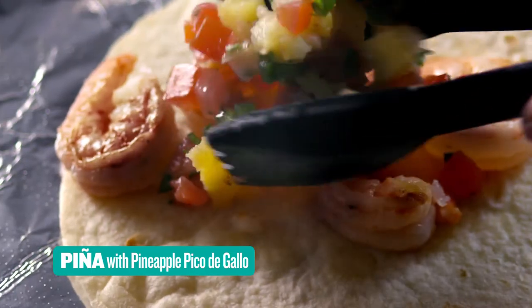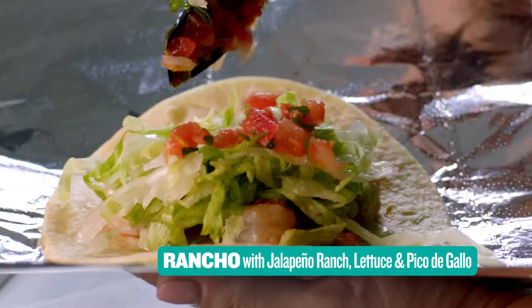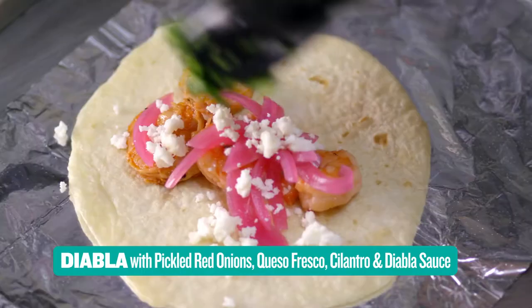Choose from Piña with homemade pineapple pico de gallo, Rancho with jalapeño ranch, lettuce, and pico de gallo, or Diabla with pickled red onions, queso fresco, and cilantro.